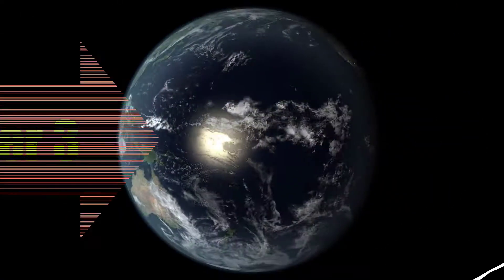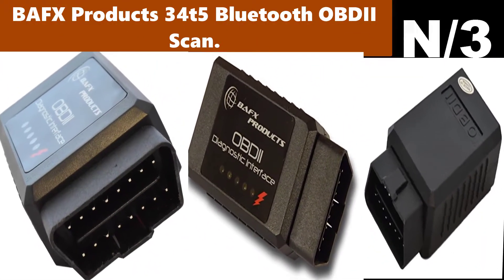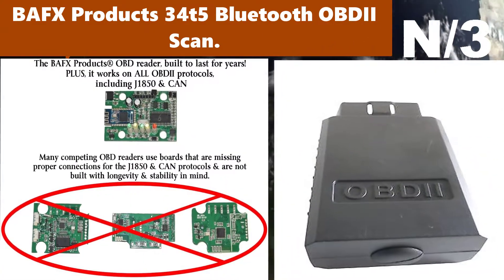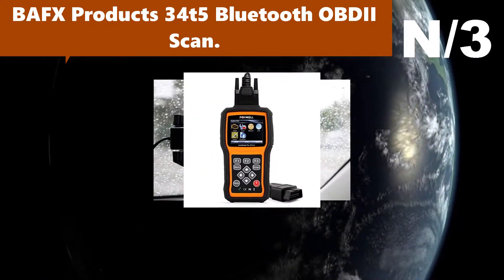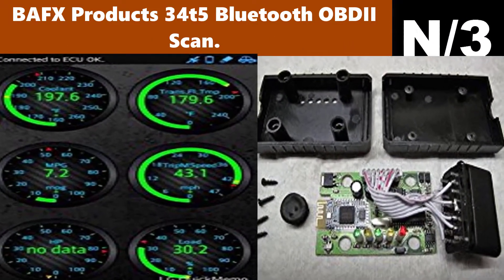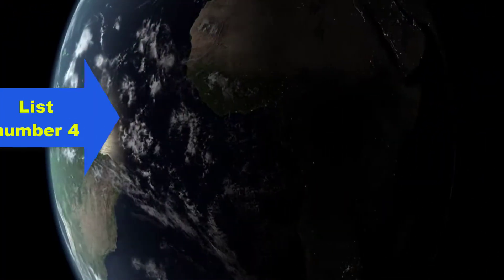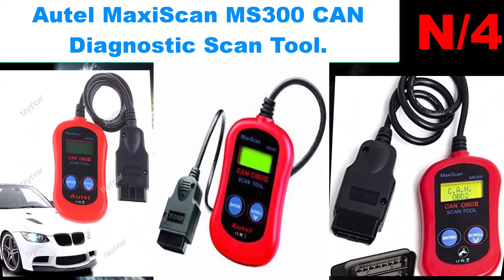List number three. Scanner name: BAFX Products 34t5 Bluetooth OBDII Scan. Only the BAFX Products registered OBD reader really works on all vehicles located in the USA, 1996 and newer. Many cheaper versions have trouble with the J1850 and CAN protocols, even though they say they work. Many people buy cheap first but always end up buying ours, because ours works.